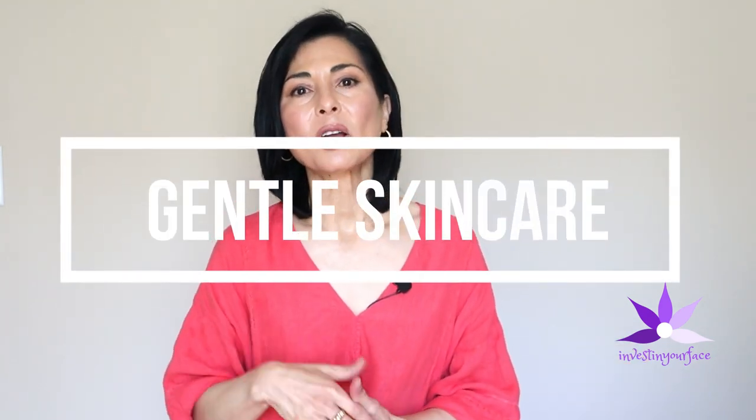Tip number five: keep your skincare routine gentle. Skincare products that cause irritation can trigger melasma, so avoid more aggressive treatments during summer when you're already getting more sun and heat exposure. For example, if you like using an acid-type product, go for a gentler option like mandelic acid. Consult with your dermatology provider about the best course of treatment — most will encourage holding off on peels, lasers, and high-percentage hydroquinone and tretinoin combinations until fall or winter.